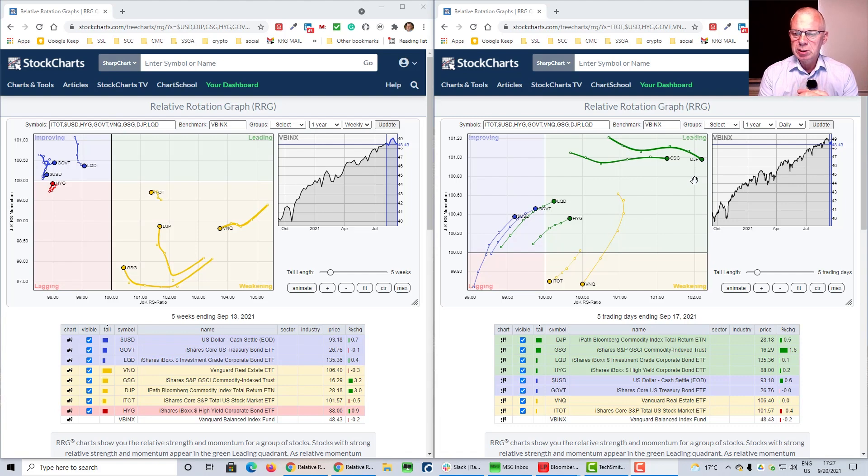Both commodity tails — DJP and GSG — are back in the leading quadrant in the top right, still heading higher on the RS ratio scale at stable momentum — it's the highest momentum of this whole universe, as you can see on the RS momentum scale. The rotation that we saw last week is pretty much one that belongs to a risk-off environment.